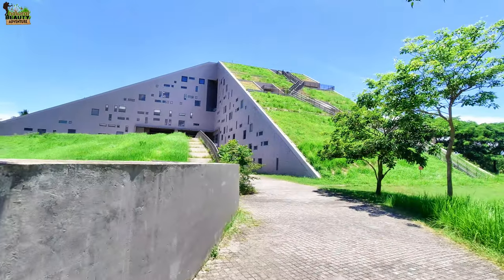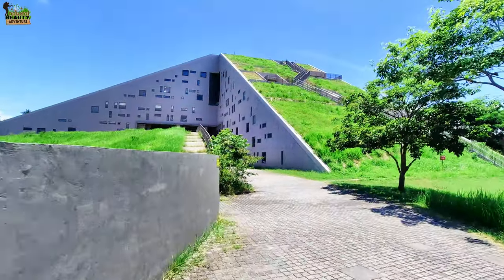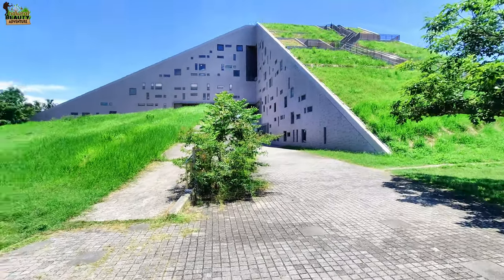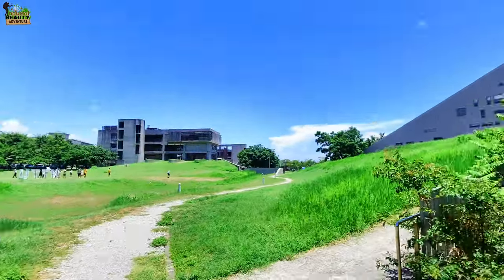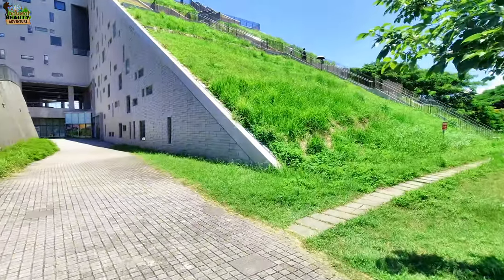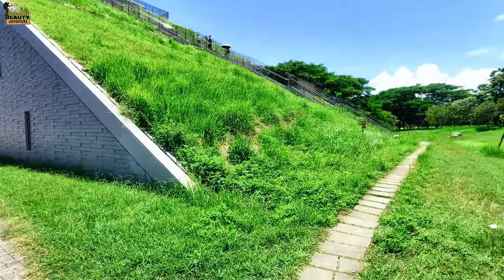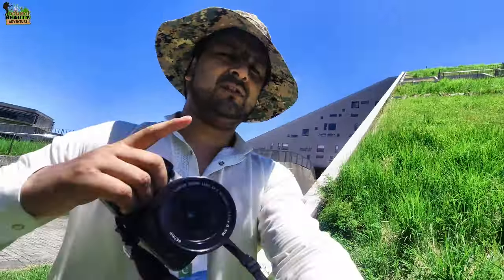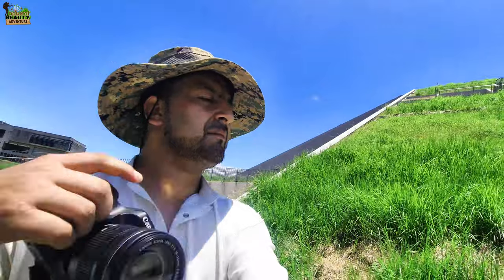It looks like hiking. Although it's very big, I really want to climb it. Let's see what is on the top. Other people are just taking pictures with the name of National Taiwan University. But I really want to climb, and we will try to go to the top of this library.